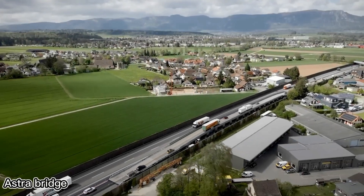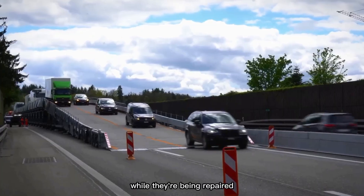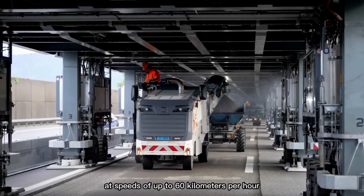The Astra Bridge is a portable two-lane bridge that lets cars drive over roads while they're being repaired. It's been used in Switzerland, so workers can fix the road underneath while traffic moves above at speeds of up to 60 km per hour.